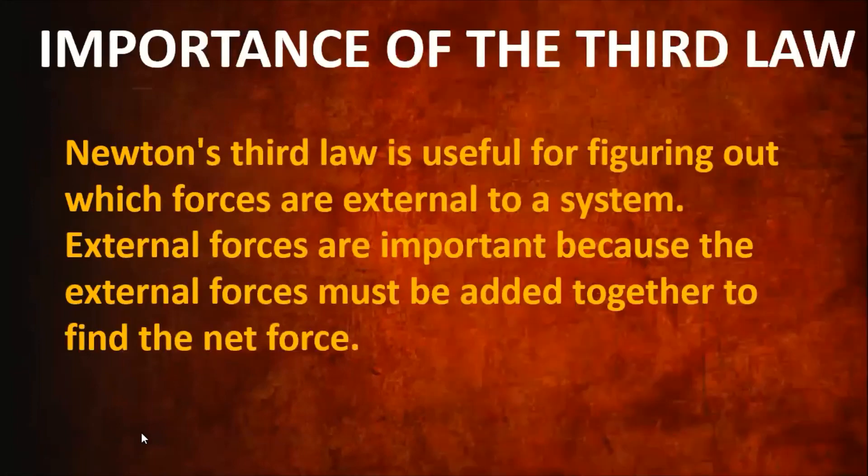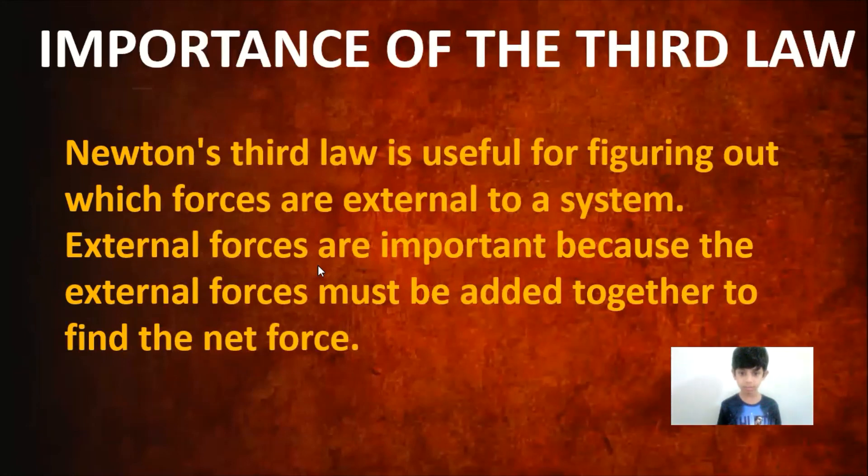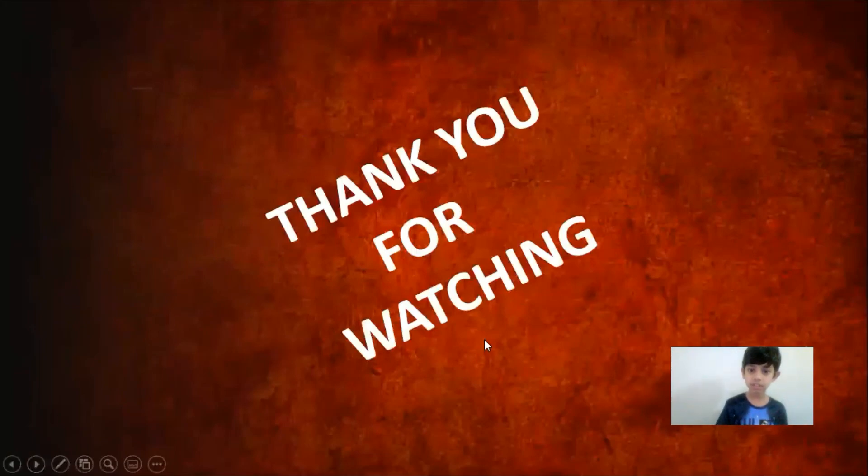Now, why is the third law important? The third law is important because it helps us understand which forces are external to a system or object. External forces are important because they must be added together to find the total net force. And that's it for this project — thank you for watching, goodbye!